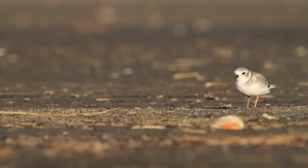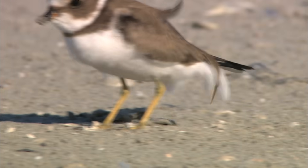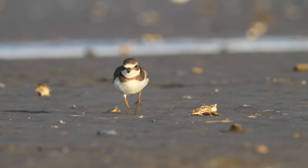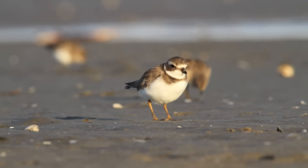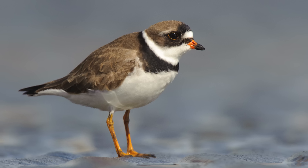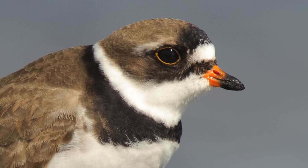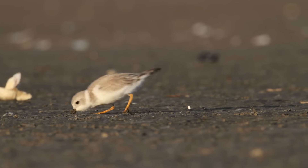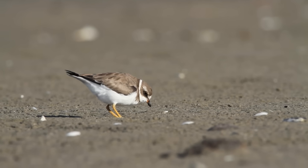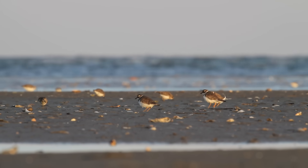The piping plovers and semi-palmated plovers do what is sort of a run-stop-run foraging method. They'll run for a little while, stop, survey the area around them, spot something, and then run and grab it. They are primarily foraging by sight. They have large eyes, they have great sight, and they just have this little short bill, so they're not probing deep into the substrate. They're locating things on the surface by sight and running over and grabbing them, over and over.